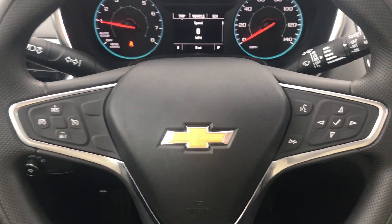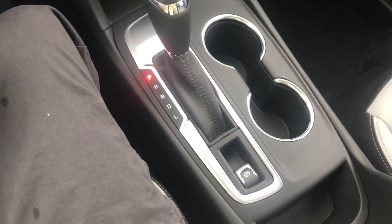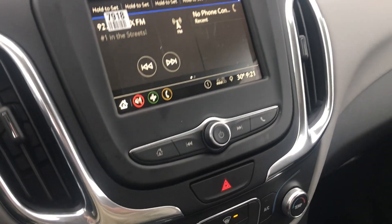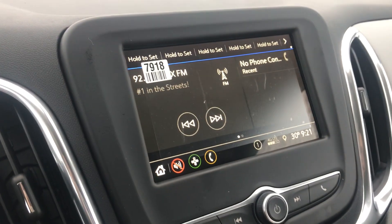Hey everyone, this is Johnny over at Apple Chevrolet in Tinley Park. Today I'm sitting in the 2019 model of the Chevy Equinox. I just wanted to shoot you a quick video today and show you how to change languages on your Chevy MyLink.